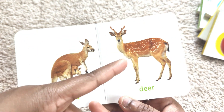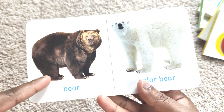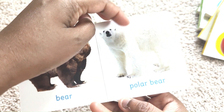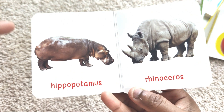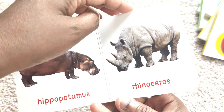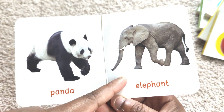Kangaroo. Deer. Bear. Polar Bear. Hippopotamus. Rhinoceros. Panda. Elephant.